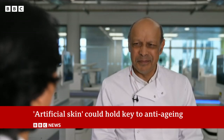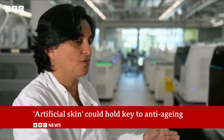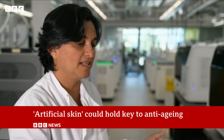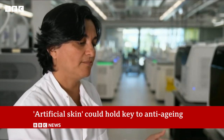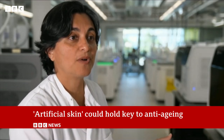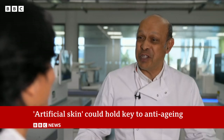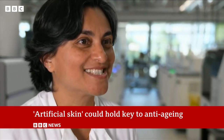So when you understand what happens during development, adulthood, aging, you can then try to actually intervene and say: how do I make the heart younger, how do I make the skin younger. So it sounds like the Human Cell Atlas was invented for someone like me. I think it was invented for all of us.